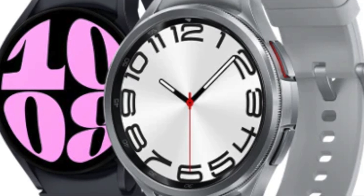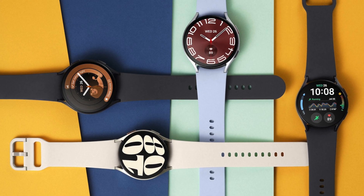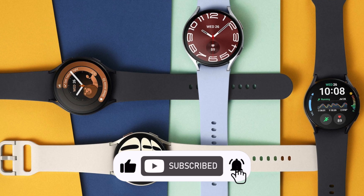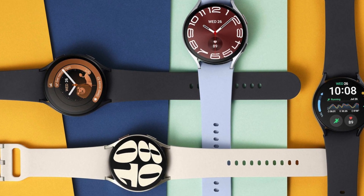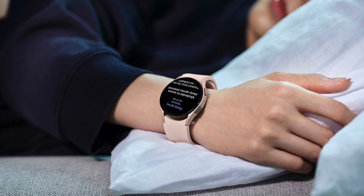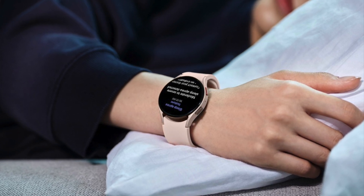Samsung's push highlights how sleep health technology is rapidly advancing. With rumors of the Galaxy Ring in the works, continuous and discreet sleep monitoring becomes even more likely. This is more than just cool tech — it's about improving people's health and getting those with undiagnosed conditions the early help they need. Overall, it's great to see companies put a spotlight on a condition that needs way more awareness and give people the tools to take charge of their health.